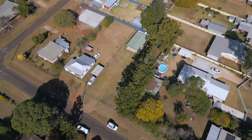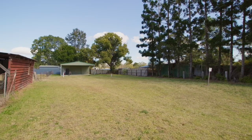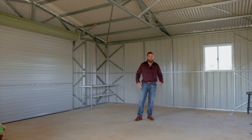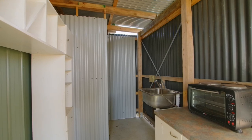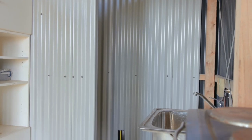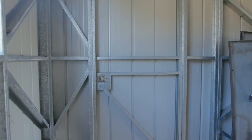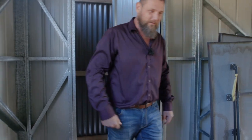Featuring a level vacant block of land with fencing on four sides and a newly built Colorbond shed with concrete floor. Imagine all the stuff you could store in here. An adjoining carport and even running water and amenities block for weekend stay. And it's even got a shower. Oh, it's got a toilet as well.